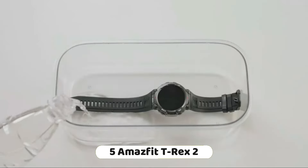The Vivoactive 4 features on-screen workout animations, Pilates support, and enhanced yoga metrics. It includes pulse oximeter readings and respiration tracking. Battery life lasts up to 8 days in smartwatch mode, 6 hours in GPS mode with music, or 18 hours in GPS mode without music.